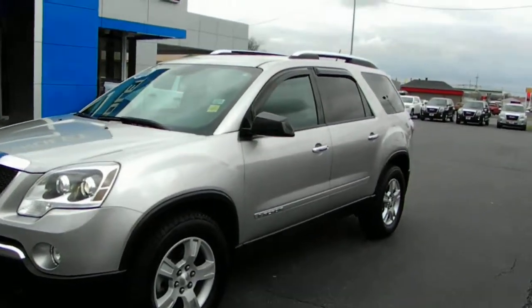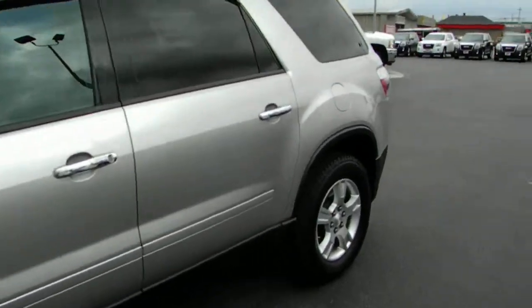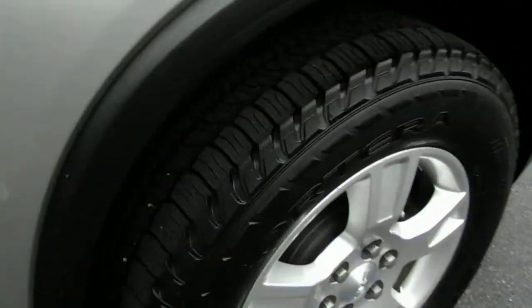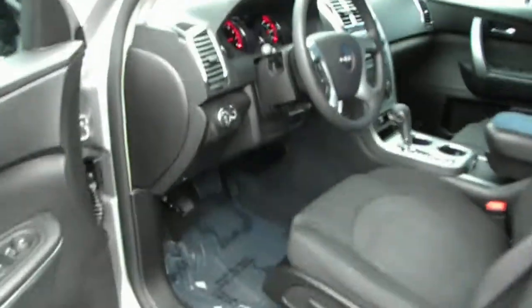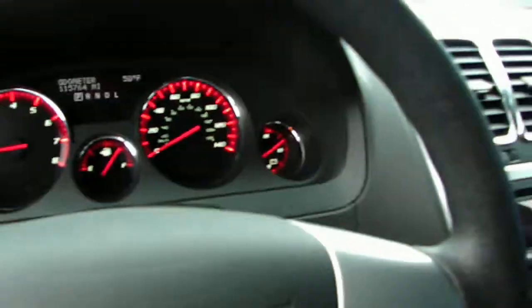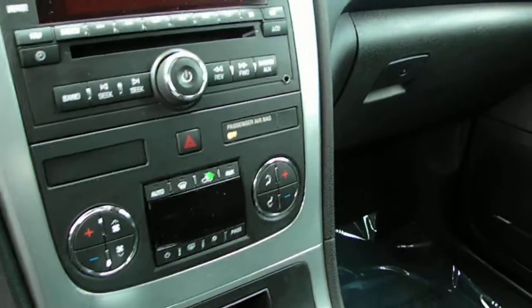What we have here is a locally traded, one-owner 2007 GMC Acadia — it's an SLE but it's got a few extras in it. It's got that beautiful quick silver exterior, a new set of tires, and on the inside it's got the ebony premium cloth interior, power windows, locks, keyless entry with remote start, and cruise control. It has a little over 115,000 miles, but being locally traded and one owner, we can give you the full history on it.